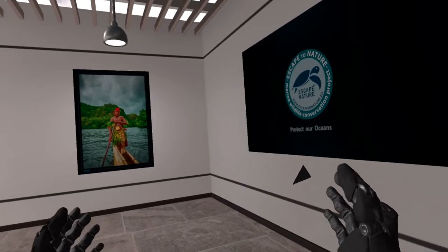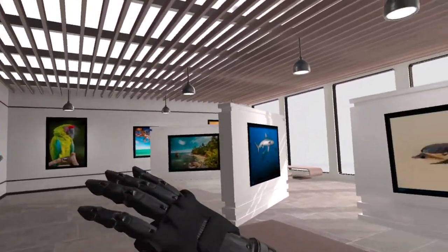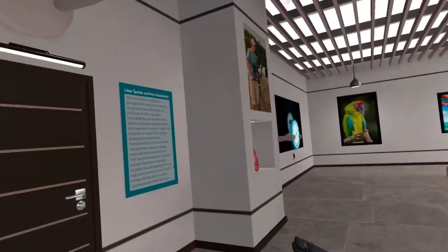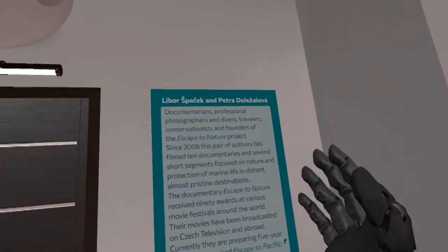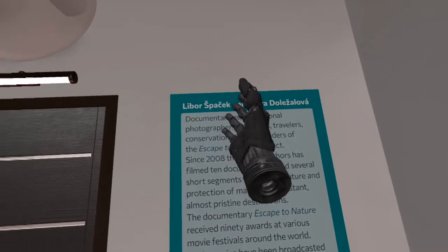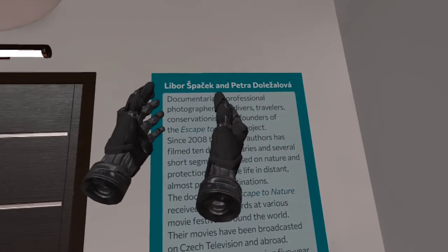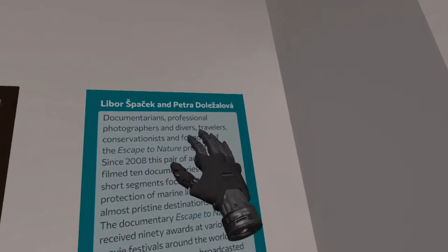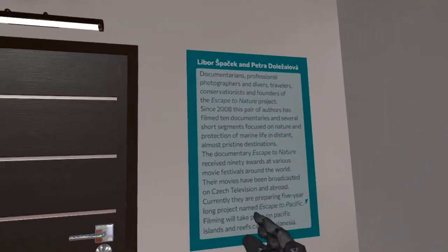So as you can see, this is the Escape to Nature Gallery. It is a gentleman from the Czech Republic that has taken these photos — these are real photos that he has put into this game. I believe his name is Libor Spacek. I could be wrong.